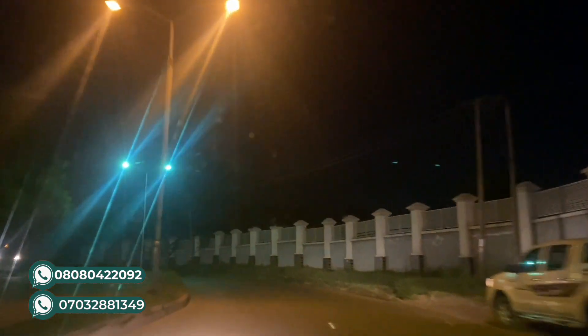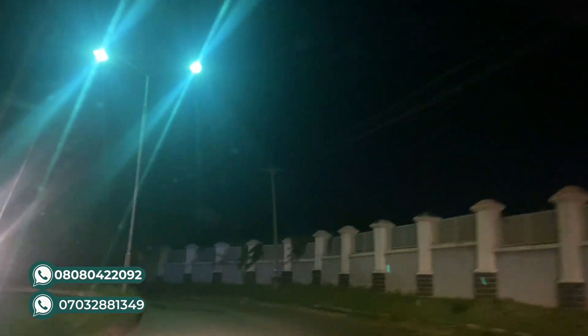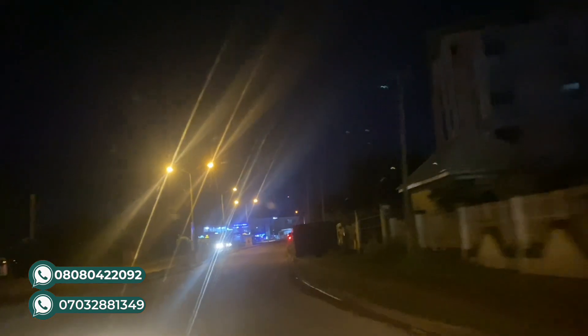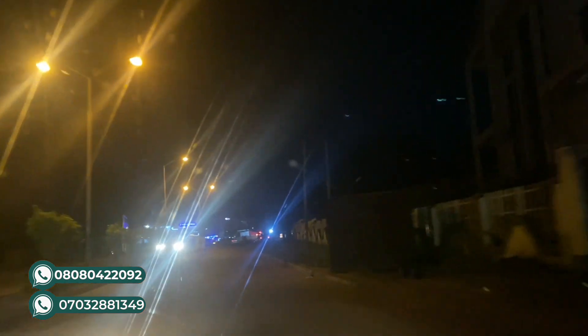Let me know in the comment section what you think so far. I'm working on a bigger video to show you what it's like to drive around town at night, so I just wanted to do this short clip to give you a feel of what it's like.